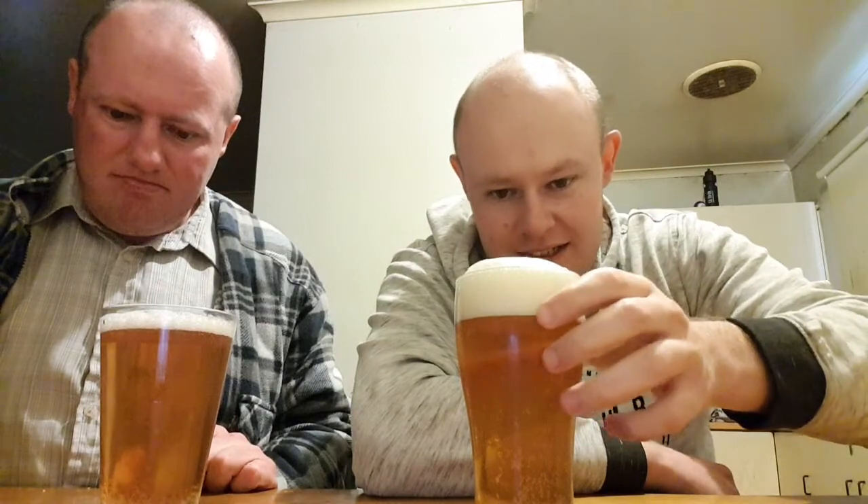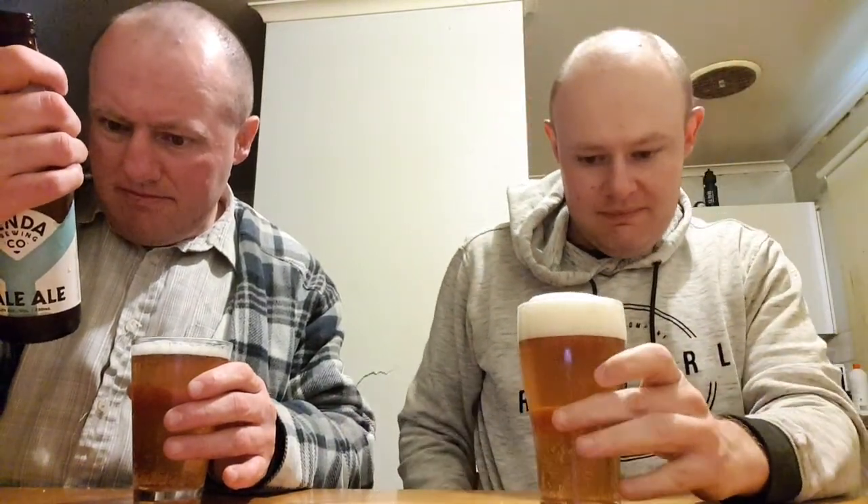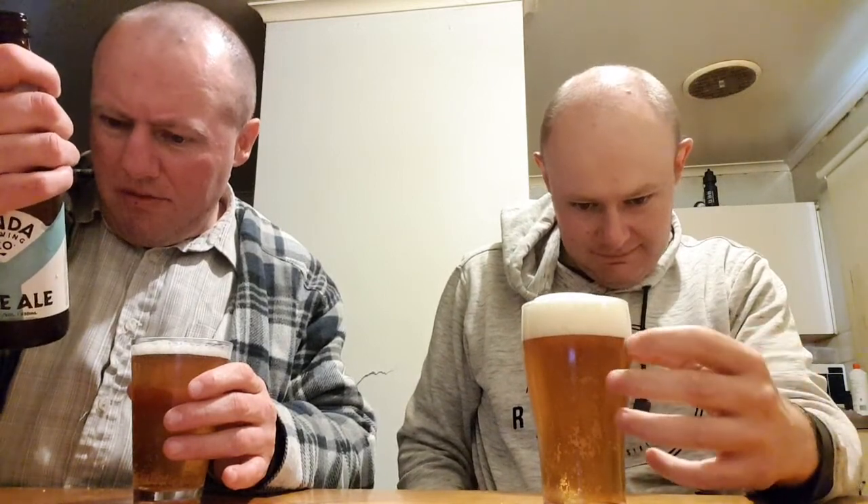So anyway, here it is. Big ol' head on it — well, it's got a tiny little head actually. It's a very clear beer, obviously. Nearly all Australian beers are pale ale.